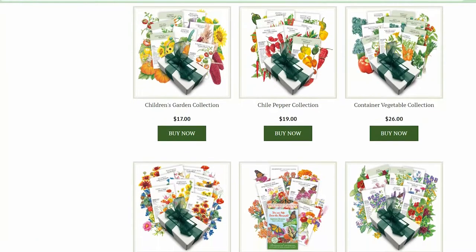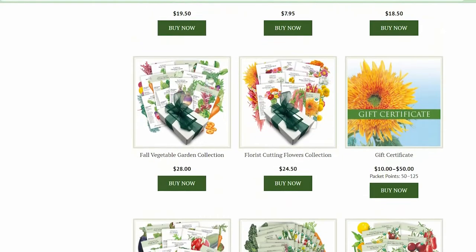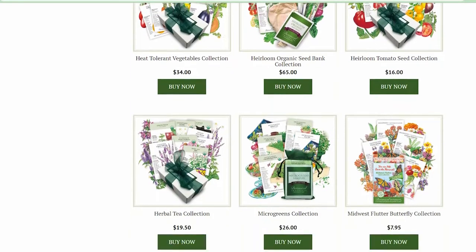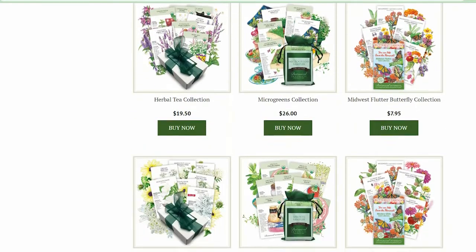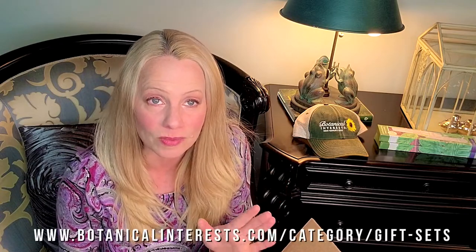There are kits for everyone — kits for kids, art kits, wonderful chili kits, and one for tea drinkers that I'm definitely putting on my list. I would love to grow a tea garden, and I think you're going to love checking out all of their gift kits on the Botanical Interest website.